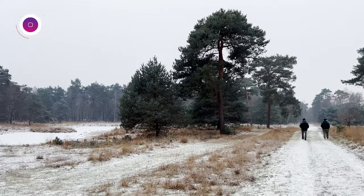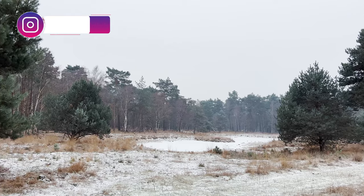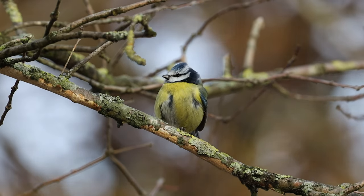Birding in Germany during winter can be a very different experience to birding in South Africa. Even though these aren't attractive conditions for birding, there's still an amazing variety of birds to see.